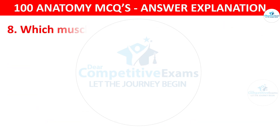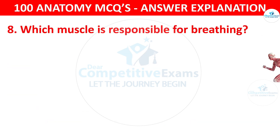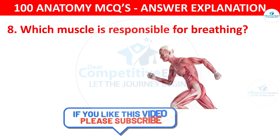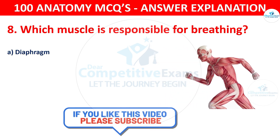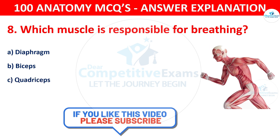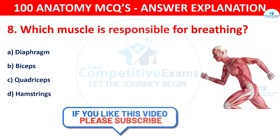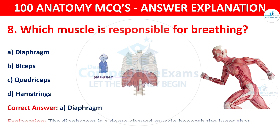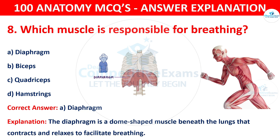Question number eight. Which muscle is responsible for breathing? The options are diaphragm, biceps, quadriceps or hamstrings. The correct answer is A, i.e. diaphragm. The diaphragm is a dome-shaped muscle beneath the lungs that contracts and relaxes to facilitate breathing.